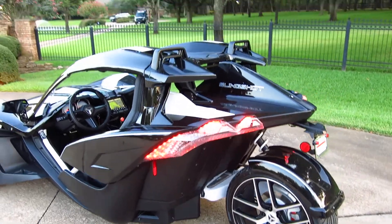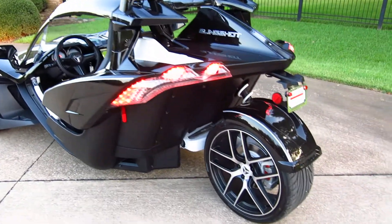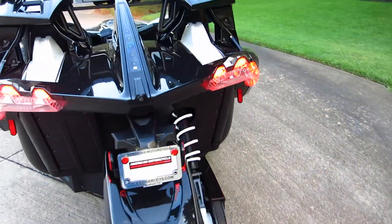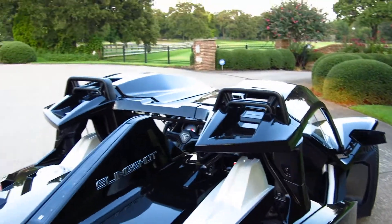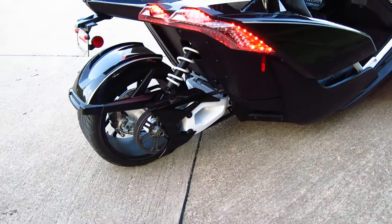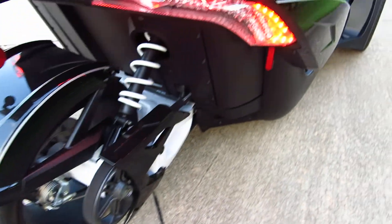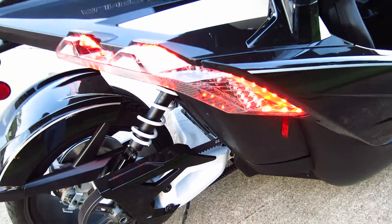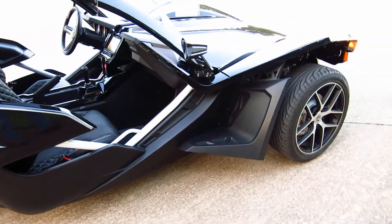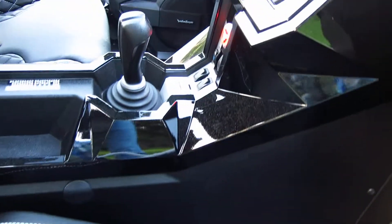Mainly the electronics — you get Bluetooth to hook up your cell phone to the sound system, cruise control, the rear fender — all that's part of the Grand Touring package, as well as the top to keep the sun off your head. It's a belt drive with a big wide rear tire. With traction control off, it'll spin that back tire really easy.